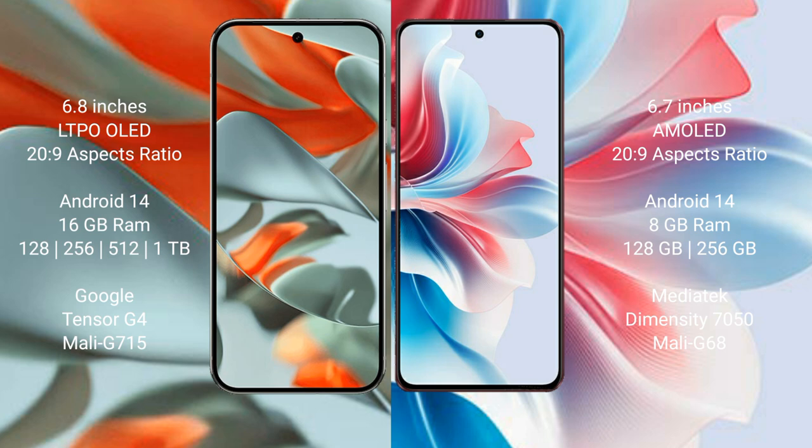Both the Google Pixel 9 Pro XL and Oppo F25 Pro run on the Android 14 operating system. Google Pixel 9 Pro XL comes with 16GB RAM and 128GB, 256GB, 512GB, or 1TB internal storage options.